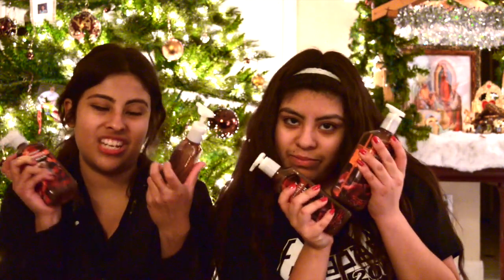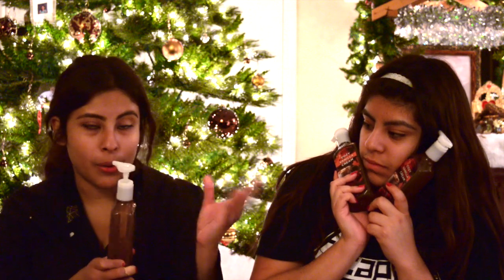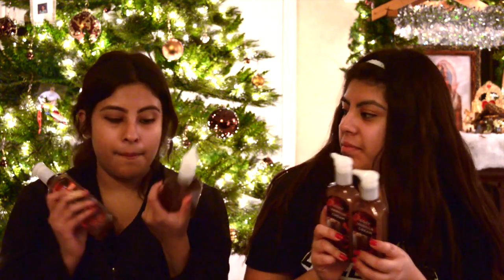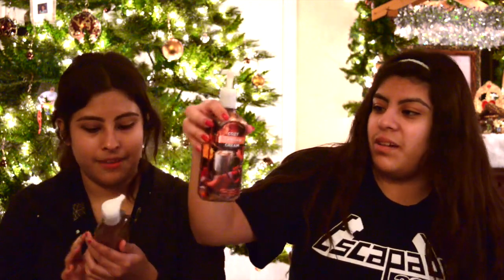The next thing we got was the Cozy Vanilla Cream hand soaps. This is the first one we've actually tried and it's amazing — it smells so good. It feels like you're just under a fire, you know? It's so soft, and we're like halfway through it — it's really good.